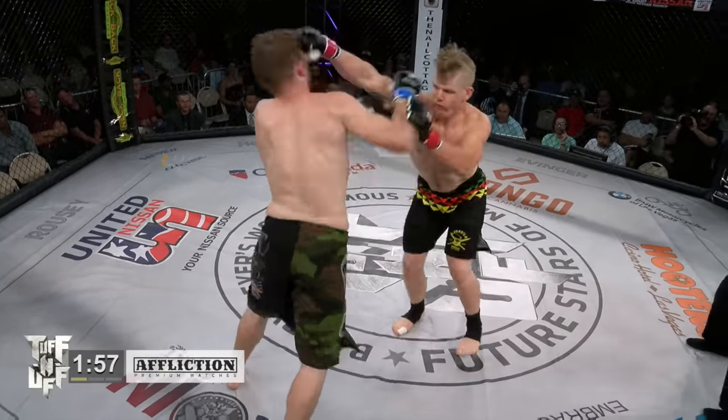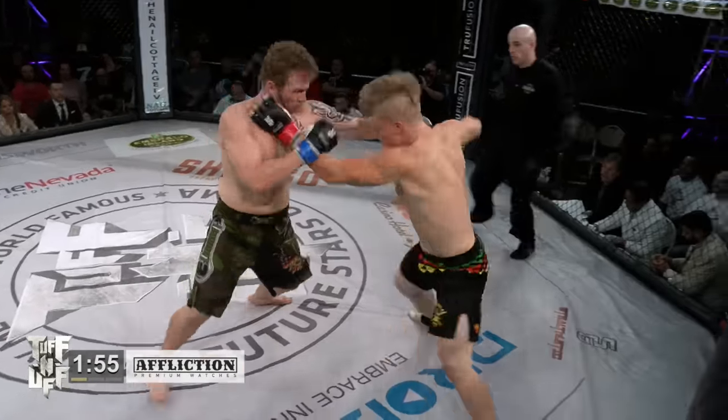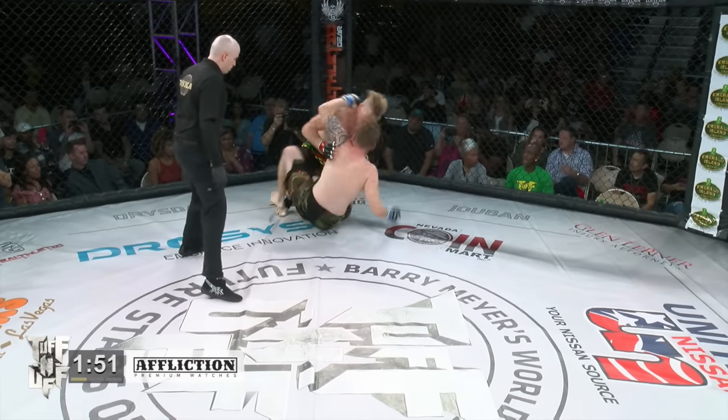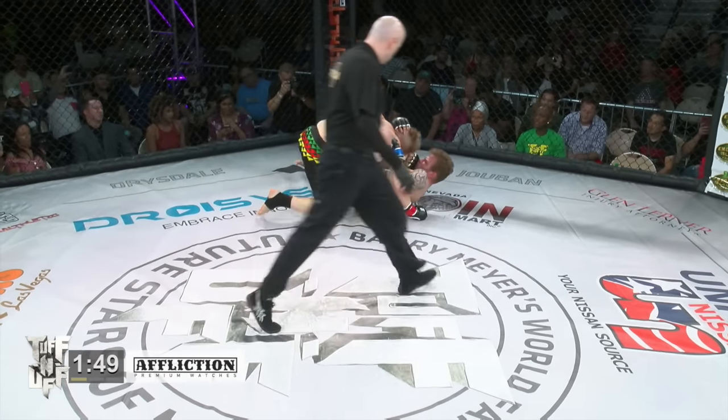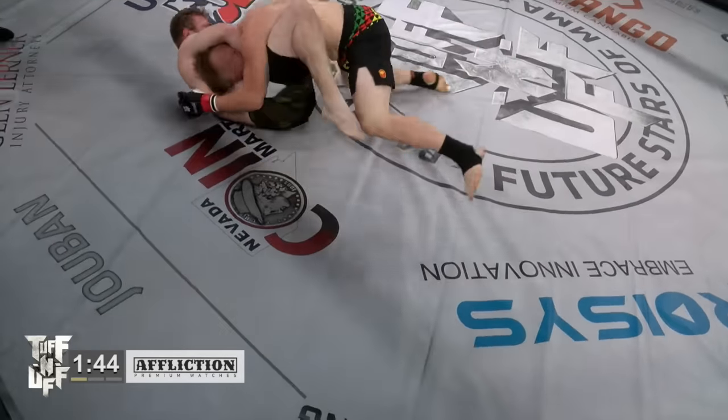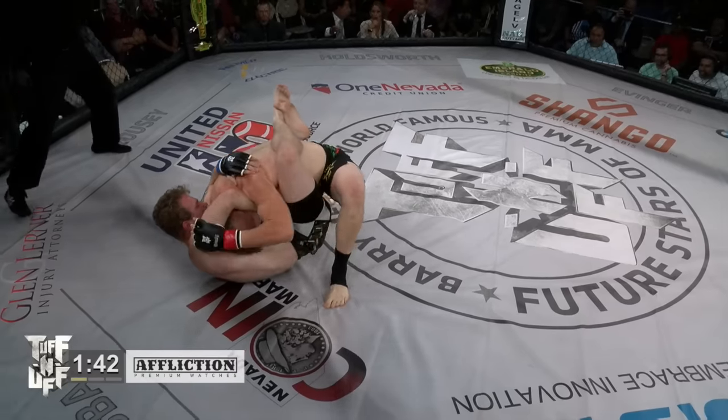Oh, beautiful leg kick! Nice high kick as well — very nice leg kick right there from Cole Jordan. That's a wrap. Well, Cole Jordan is definitely delivering the goods. He's definitely living up to the name of HIT Squad.